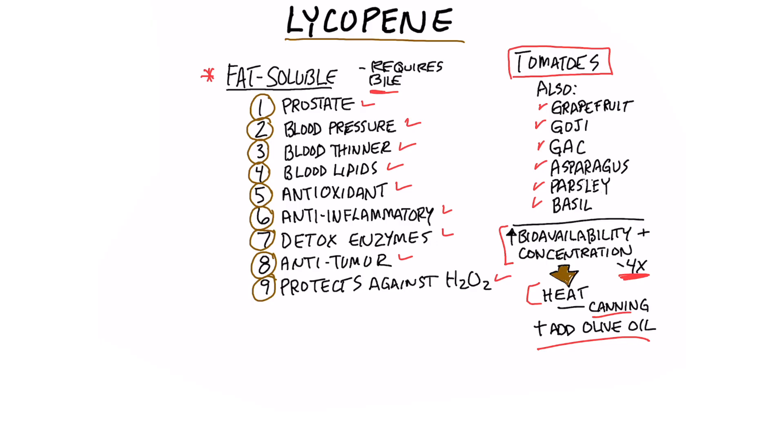So in that case it's acting as an antioxidant. All right, there we have it — the benefits of lycopene.